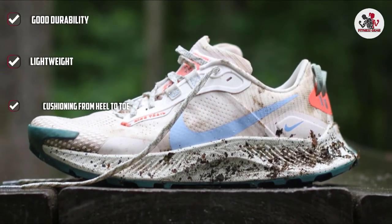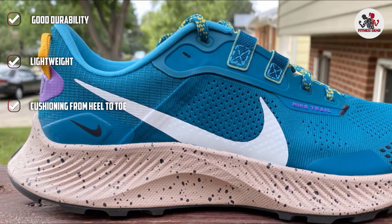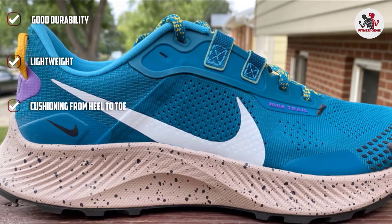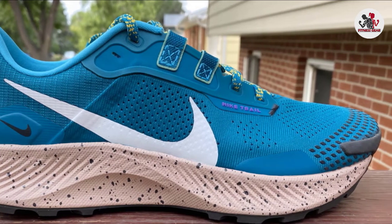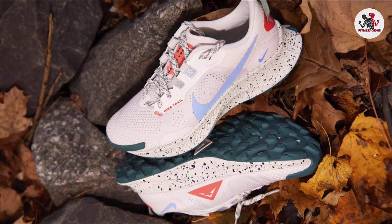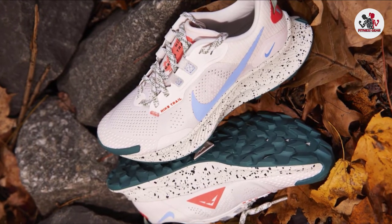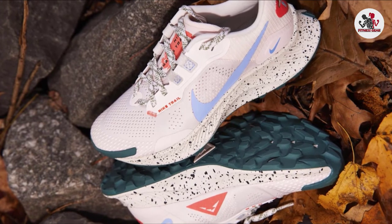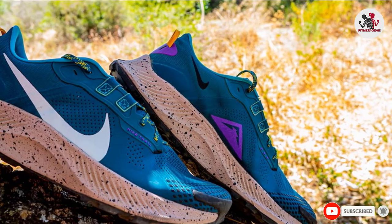The Nike Pegasus Trail 3 shoes were created for off-road runs. They offer plenty of cushioning with Nike React foam from heel to toe, providing cushioned responsiveness for a smooth transition. With a wide and stable base, its full-length design gives your foot stability even on technical terrains. With ideal cushioning and tough traction, the shoe envelops the shape of your flat feet, making it so perfect.